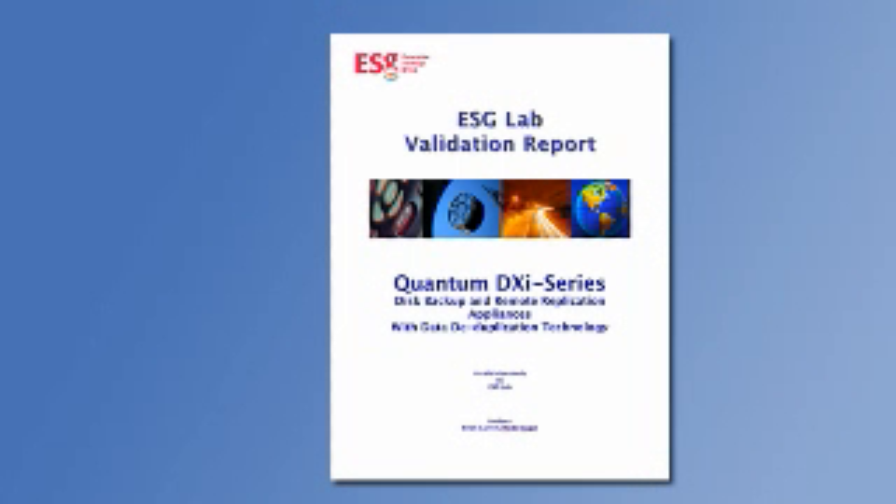That concludes my summary of ESG lab validation testing of the Quantum DXi series. If you'd like to learn more, point your web browser to www.quantum.com for a full copy of the ESG lab validation report. Thanks.